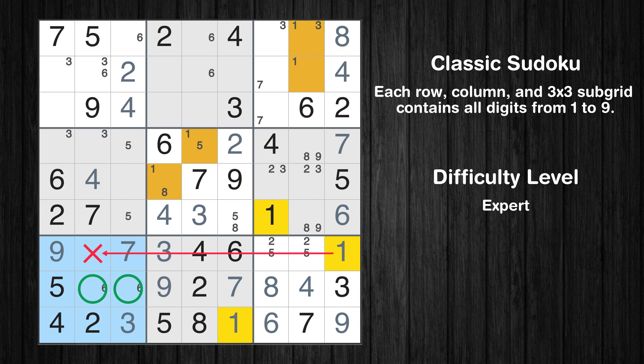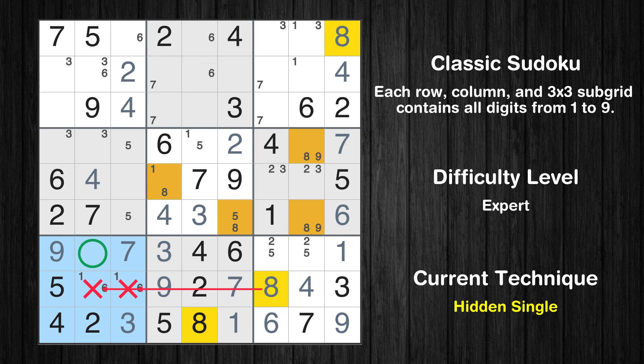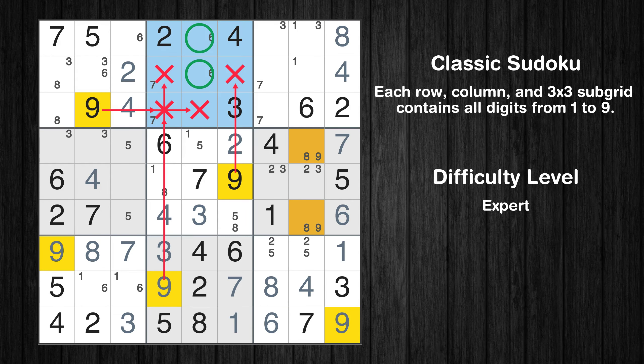Only two positions left in the 7th box where value 1 can be placed. Only two positions left in the 2nd box where value 7 can be placed. In the 7th block, the number 8 can be directly placed. Only two positions left in the 1st box where value 8 can be placed. Only two positions left in the 2nd box where value 9 can be placed.